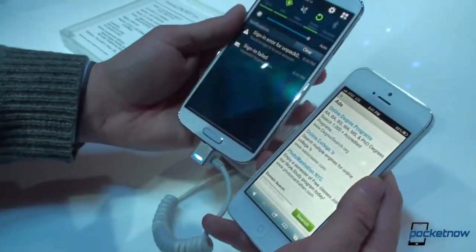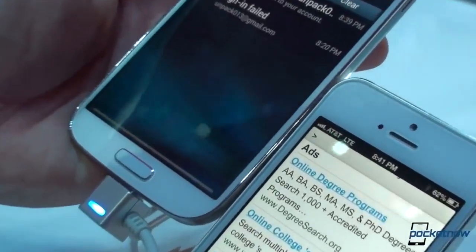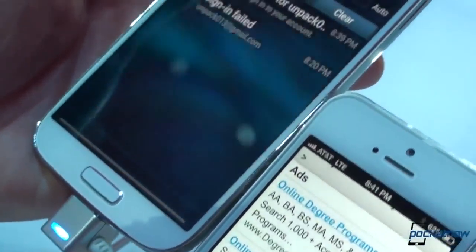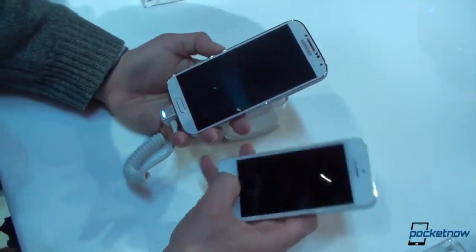If we pull up the notification shade and compare the blacks, the iPhone comes pretty close, but it's a little bit more washed out because it's not AMOLED. So two very, very different devices.